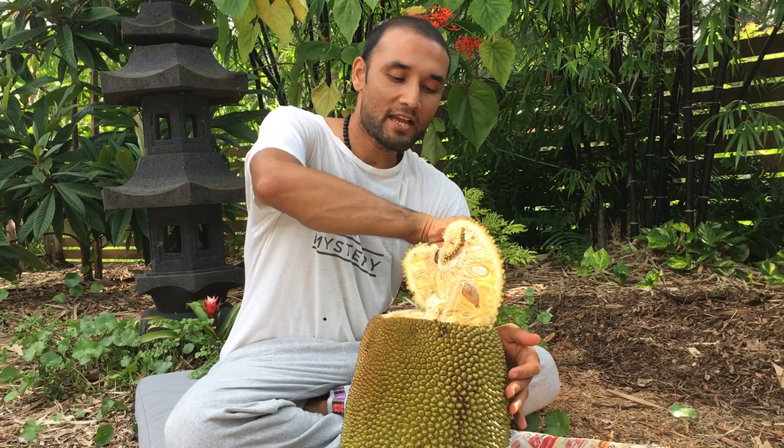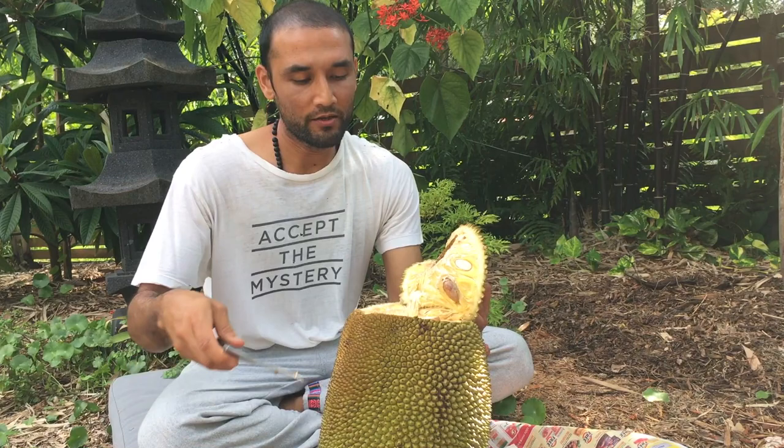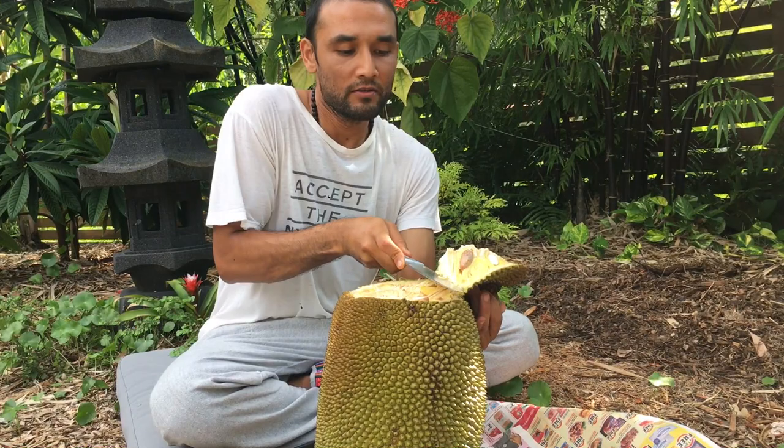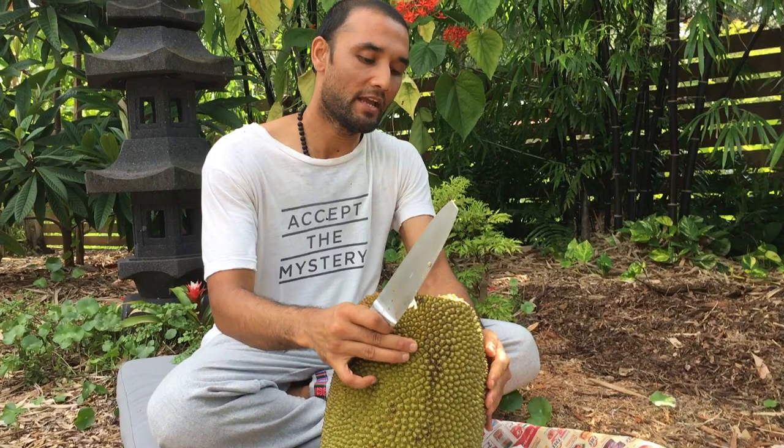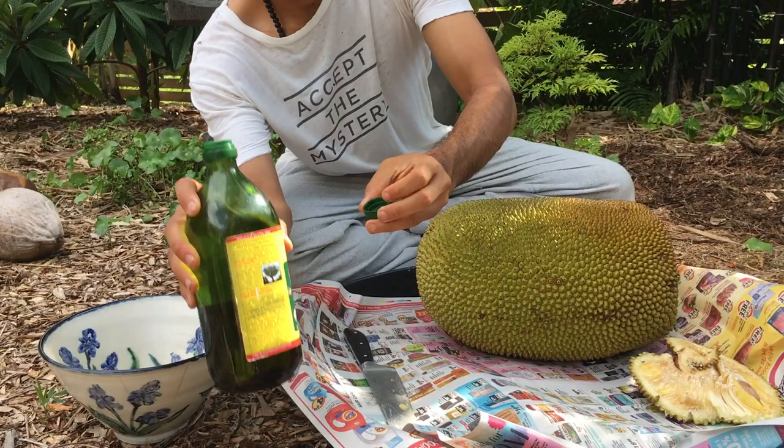This is supposed to be ripe, but it does have some degree of latex. This specific variety, J31, tends to have some latex even when fully ripe. Sometimes if they are not ripe they will have latex anyway, but this one seems fully ripe — it just has some degree of latex. So what we'll do now is use some oil.